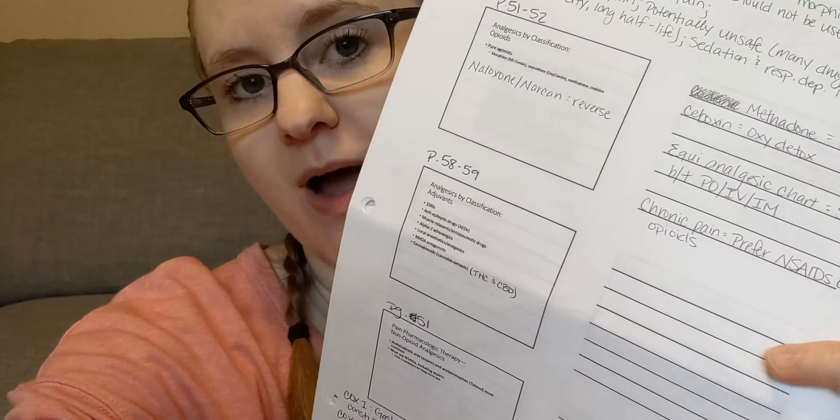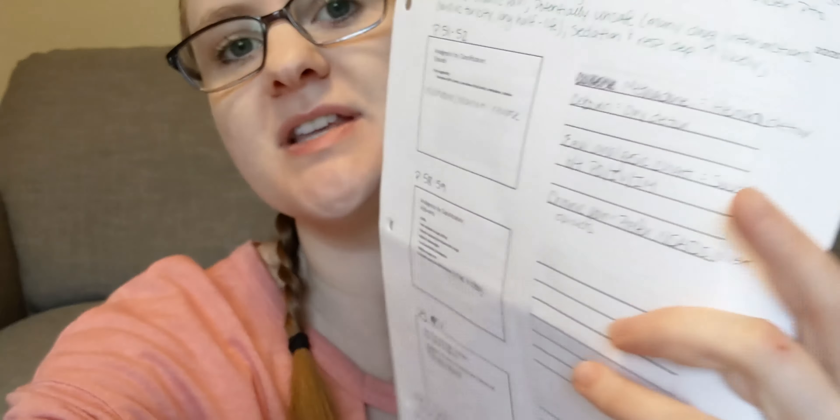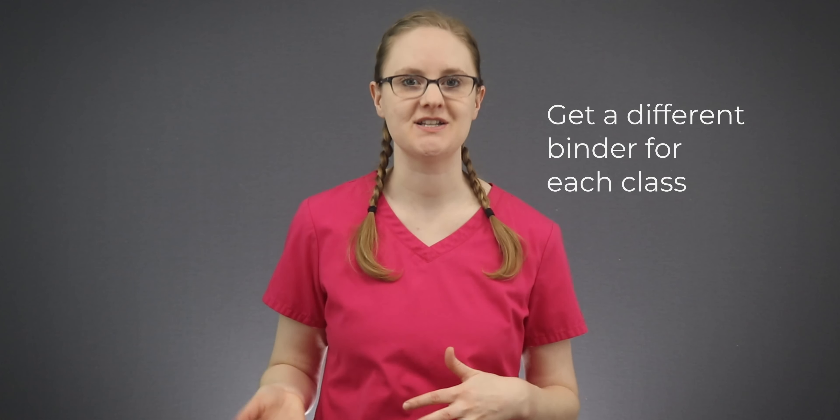Print your PowerPoint slides so you have three slides on one side and a lined notes section on the other side where you can write down your in-class notes. This keeps everything organized and really handy. I also liked to have different binders for each of my different classes — like med-surg, skills lab, and clinical — which really helped keep everything organized nicely. Put all of those printed papers into the appropriate binder.